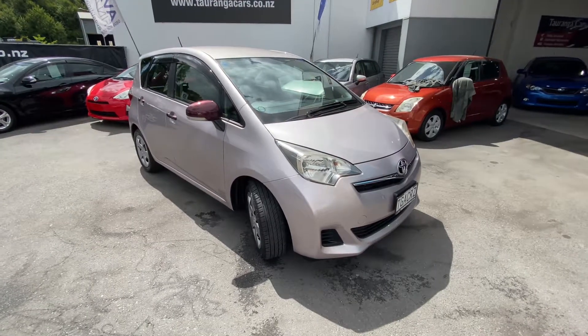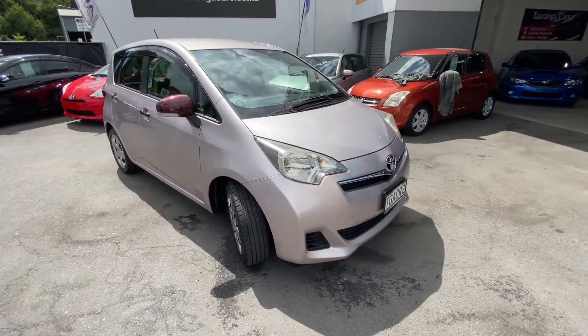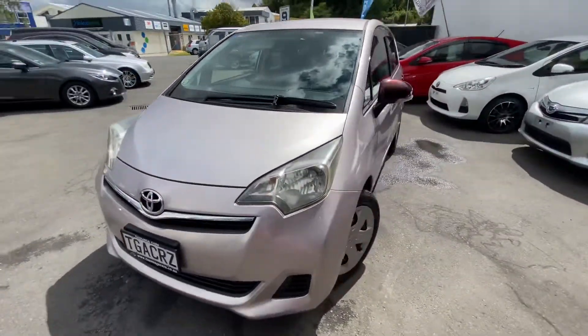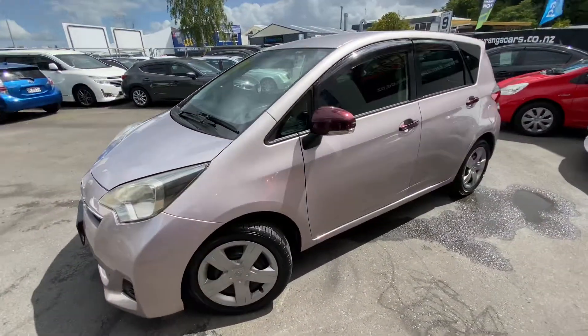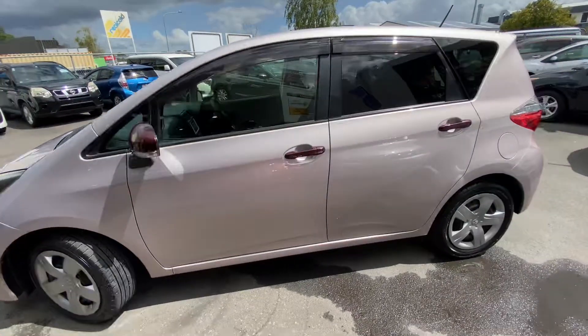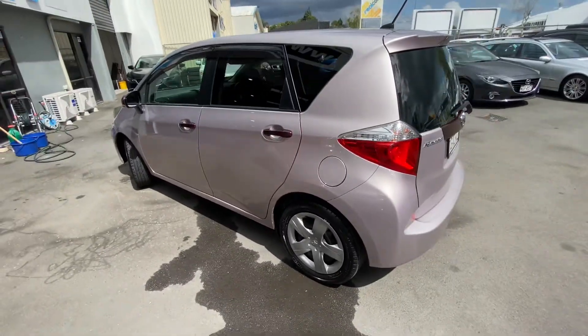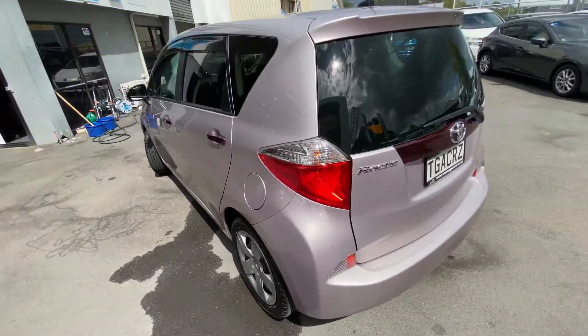Hi, this is Jono from Teoanga Cars. Today we're having a look at this really cute 2011 Toyota Ractis. This one's done 49,000 Ks. It's in a really cool pink colour with little purple accents on the mirrors and the door handles.